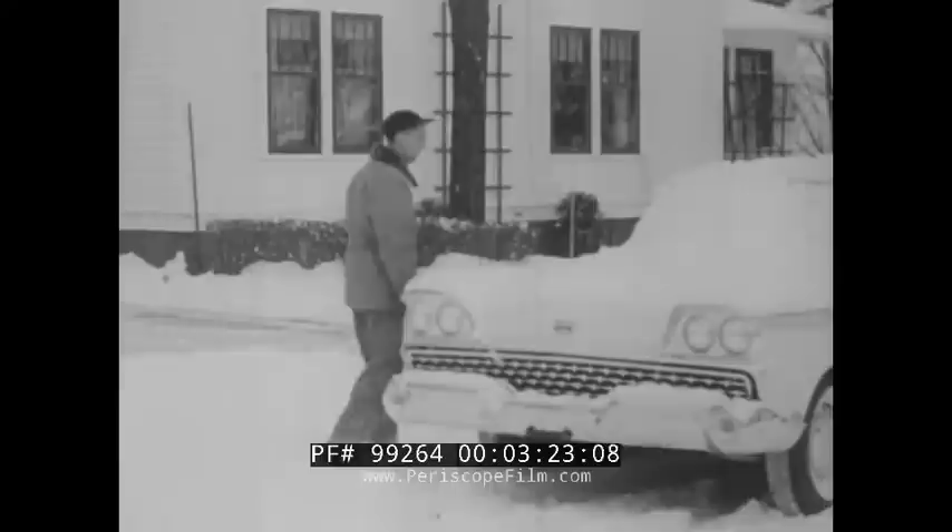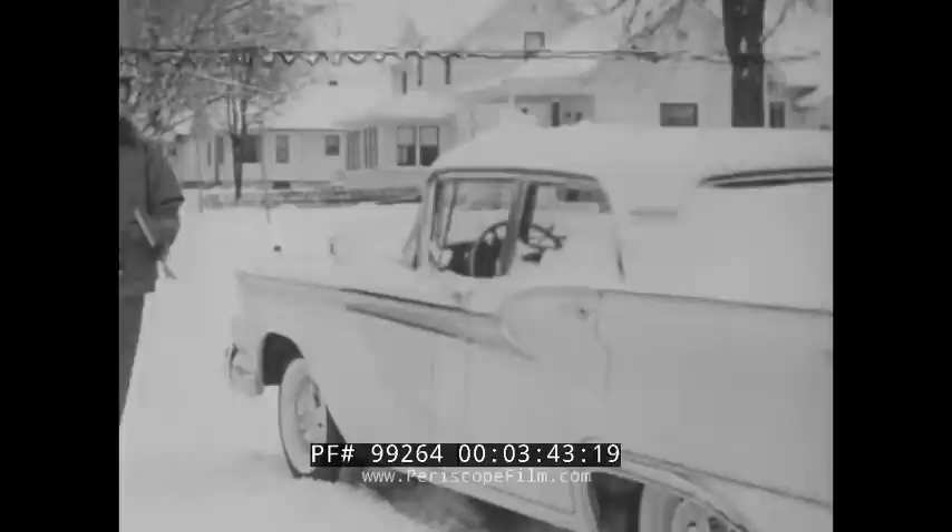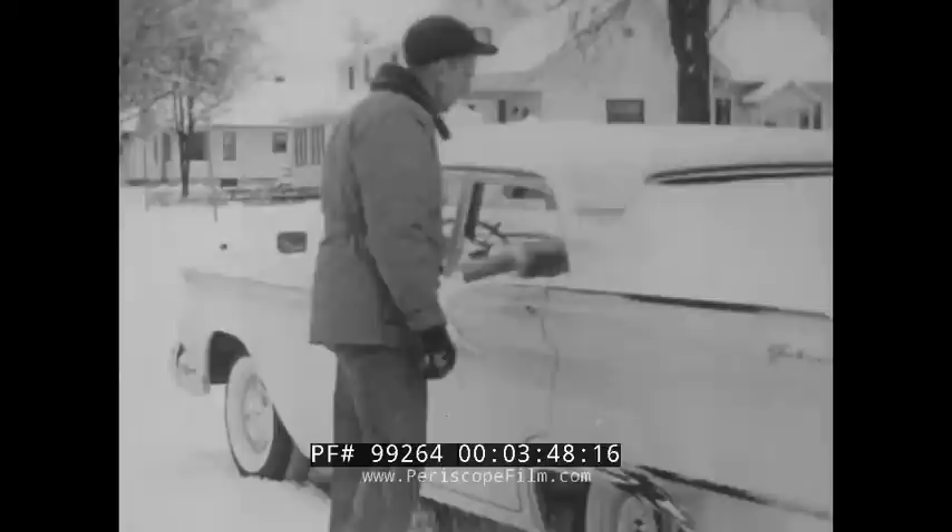The first snow has come and you're late for work, school, or shopping. But wait — clean off that snow before you try to move. Loosen up the wiper blades; they might be frozen. And wipe off the outside rear view mirror.